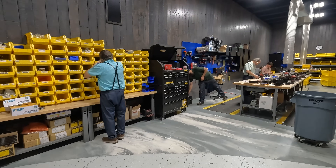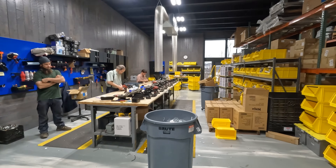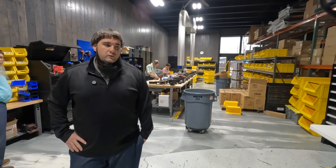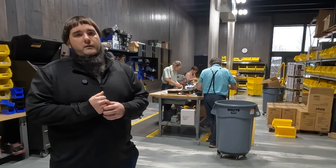We're assembling some parts. We've kind of an assembly line set up where we do 12 over 24 on a batch. Those are mostly parts we do for the Amish community — Dewalt and Milwaukee stuff that we convert from electric.